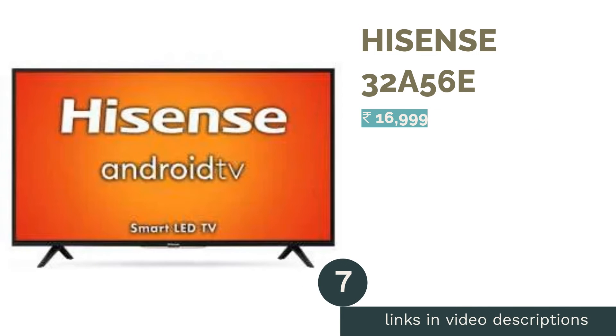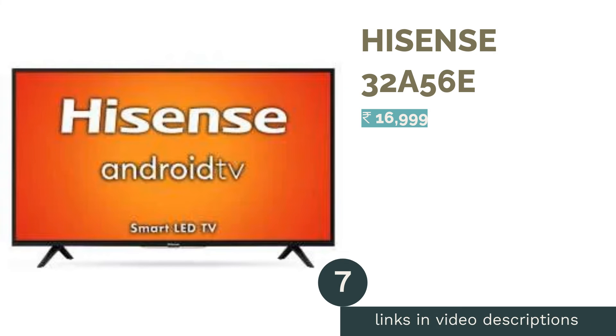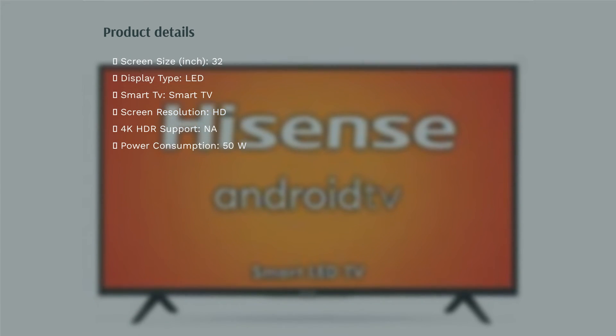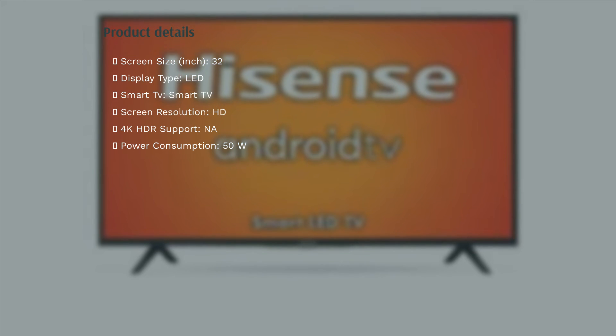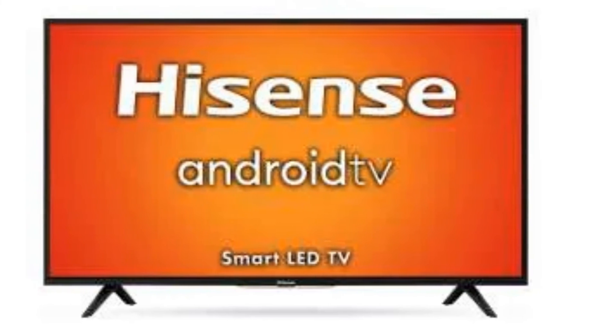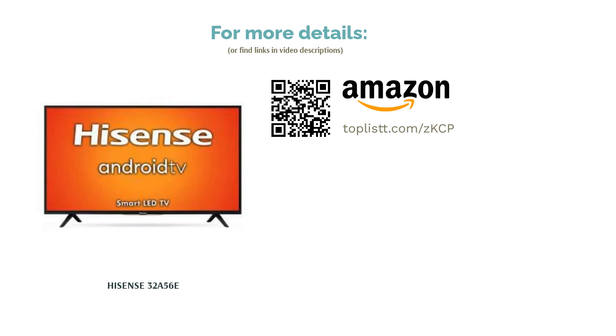The next product is the Hisense 32A56A. This Hisense 32-inch TV has an HD Ready resolution and a refresh rate of 60Hz. It comes with 2 HDMI ports and 2 USB ports for connectivity. It runs on Android TV out of the box with support for the Play Store and popular streaming services like Netflix, Prime Video, and Disney Plus Hotstar. The TV supports the Google Assistant and comes with a voice-enabled remote control. It has 20W of sound output.